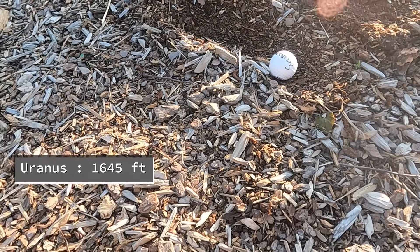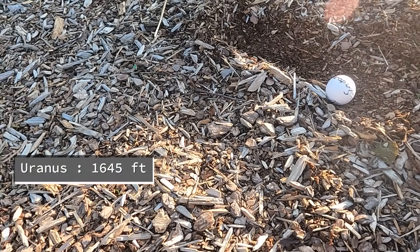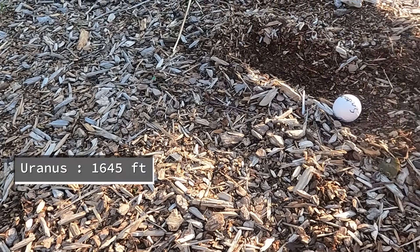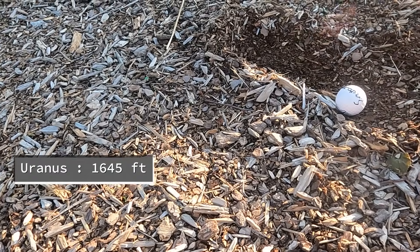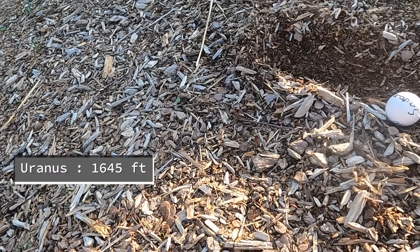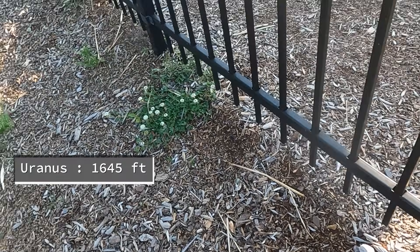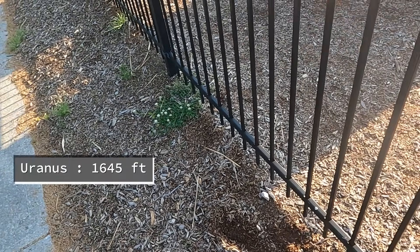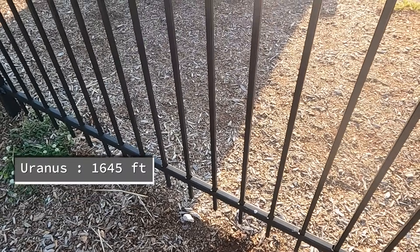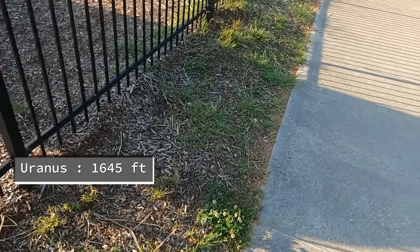This is where Uranus goes. I accidentally mixed up the list for Neptune and Uranus, but I fixed it. Uranus is at 1,645 feet. I just mixed them up.